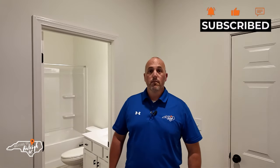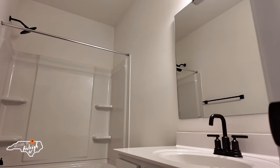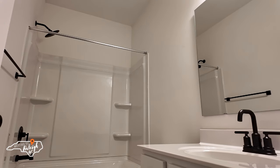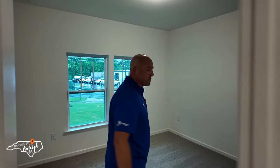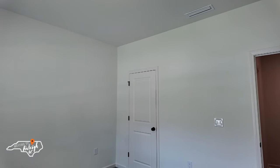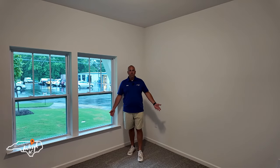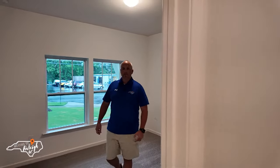This is a very unique townhome in that it has three levels. We're on the first level, which has a bedroom and a full bath — perfect for a teenage kid, a guest suite, or an office, completely separate from the living area. The full bath has a quartz countertop, black hardware, and white exterior. And you're not skipping out on size — nice closet, good-sized bedroom.